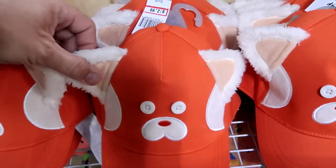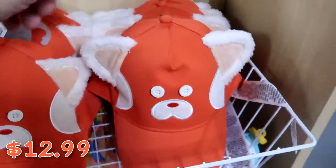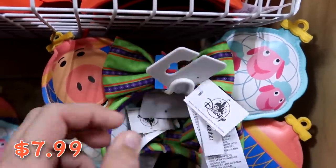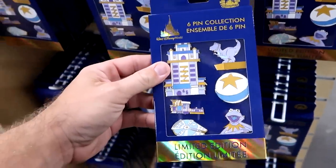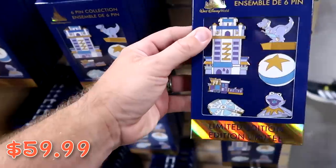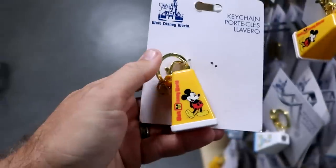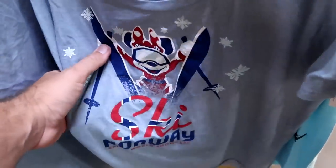A brand new Turning Red hat with soft ears and button eyes is $12.99 from $25 — really adorable. The Pixar Christmas ears look like actual Christmas ornaments with a present in the center bow, in simulated leather, for $8 from $35. A six-pin collectible set from the 50th anniversary with Rex from Toy Story, Hollywood Tower, Millennium Falcon, and Kermit the Frog is $60 from $125. Small keychains where you can look inside and see Cinderella Castle with Mickey Mouse and 'Walt Disney World' are $5.99.